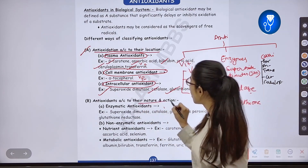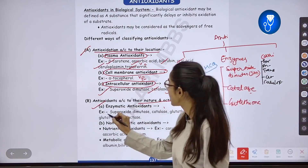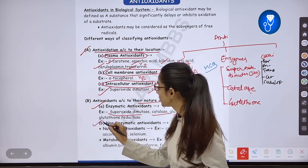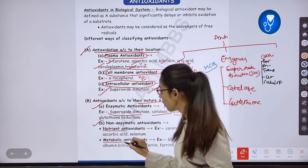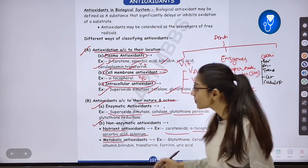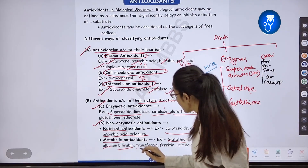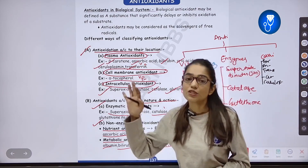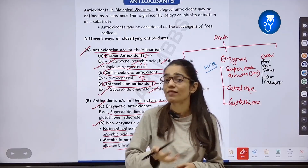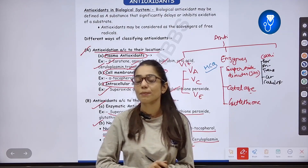Next, we classify antioxidants by action and nature. Enzymatic antioxidants include SOD, Catalase, and Glutathione. Non-enzymatic antioxidants are divided into nutrients and metabolites. Nutrients include carotenoids, alpha-tocopherol, ascorbic acid, and selenium. Metabolites include glutathione, ceruloplasmin, albumin, globulin, transferrin, ferritin, and uric acid. These are all our antioxidants — important for MCQs.